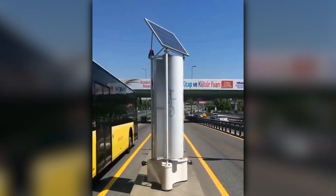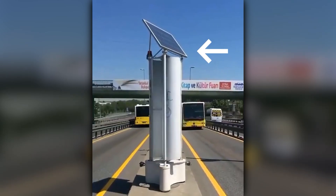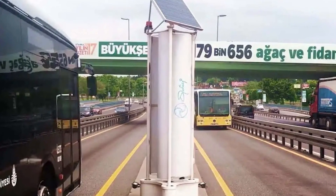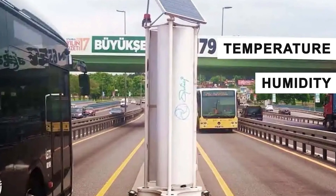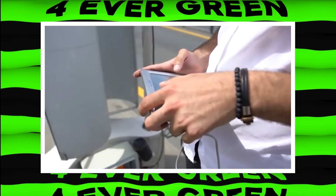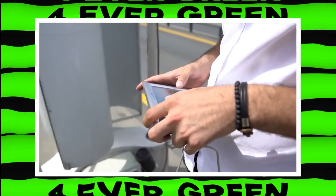These turbines are not just wind powered — they also have solar panels to soak up the sun's energy. Plus, they come with sensors to check temperature, humidity, carbon footprint, and even earthquakes. You can see all this data on a mobile app. Talk about multitasking.